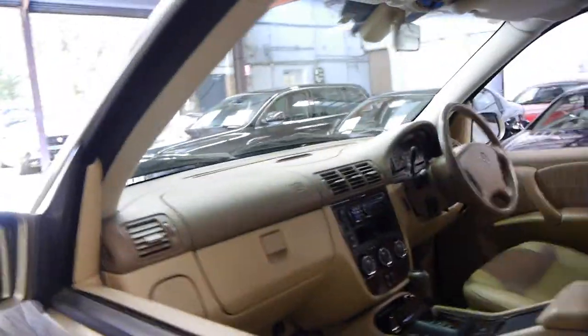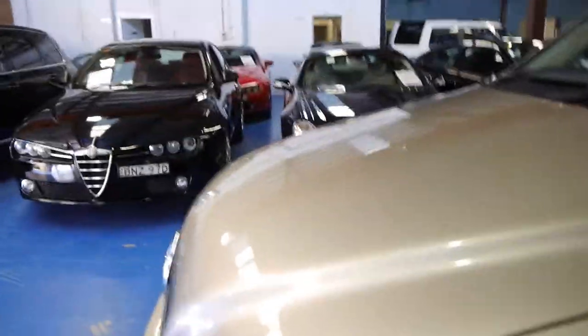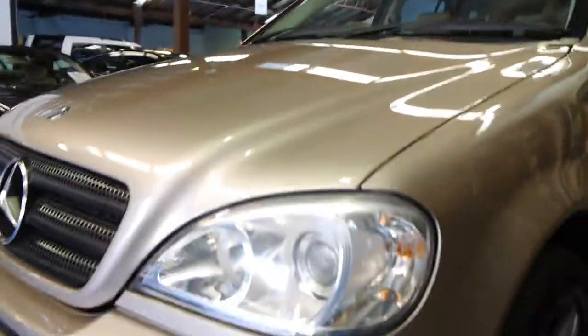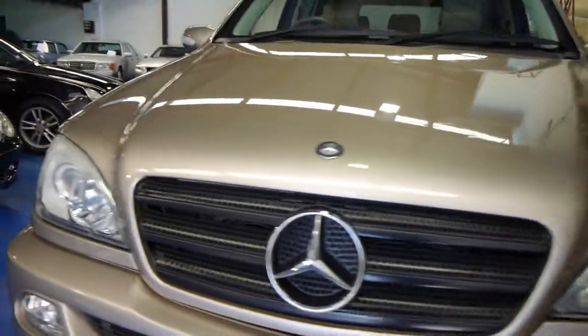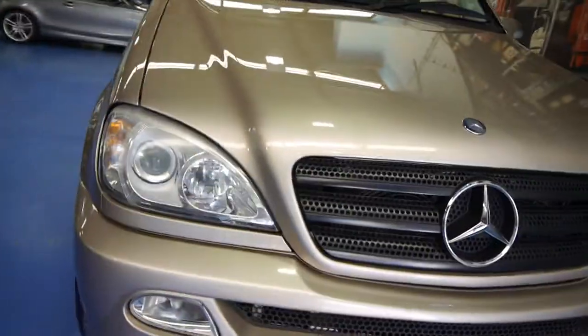These do have electric seats also. Another thing with these cars is you can generally tell if they've been garaged. As you can see, the headlights are nice and clear. If they haven't been garaged, they tend to lose a bit of their colour, which this one obviously hasn't.